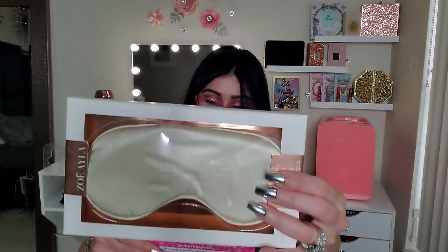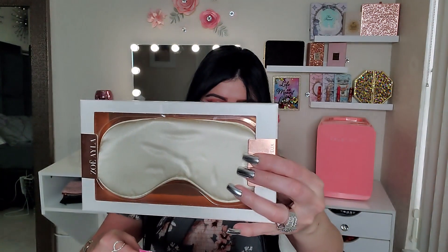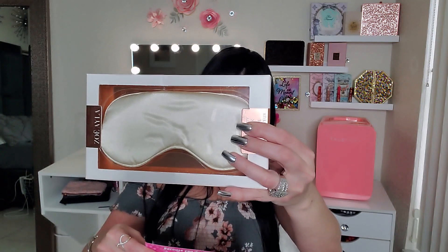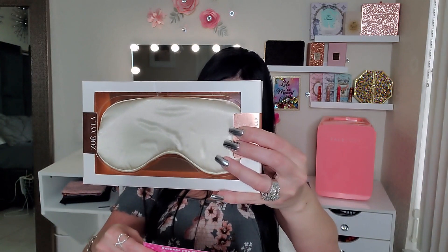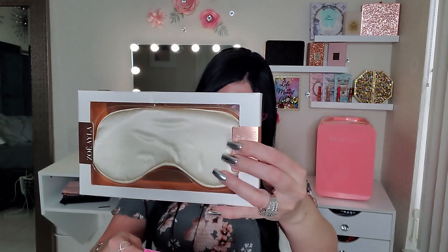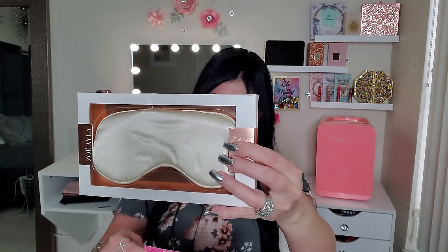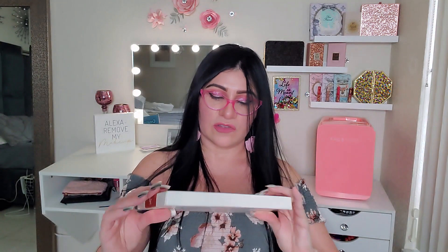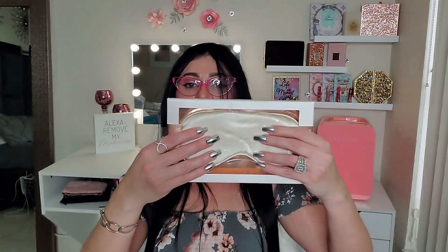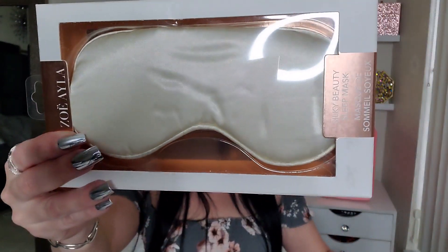This one came separately — I guess it was too big to fit inside the box. This is the Soya Silk Sleep Mask! This is so much fun. It's an eye mask designed with the ultimate combination of shine, thickness, softness, and durability. So so cool — I can't wait to use this! Look how pretty it is — I love love the color!